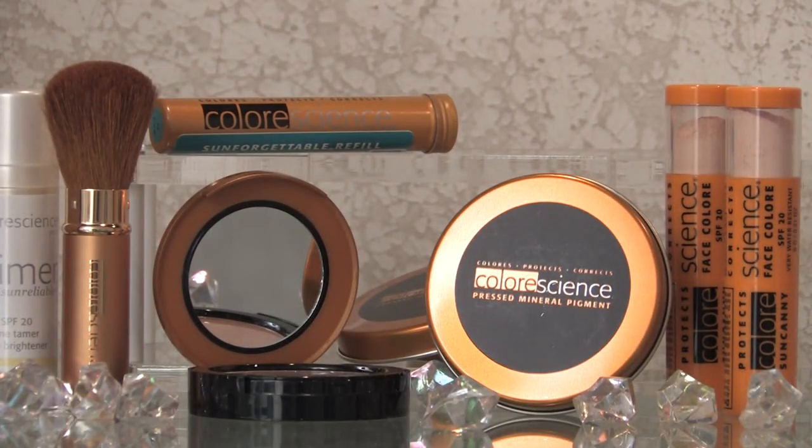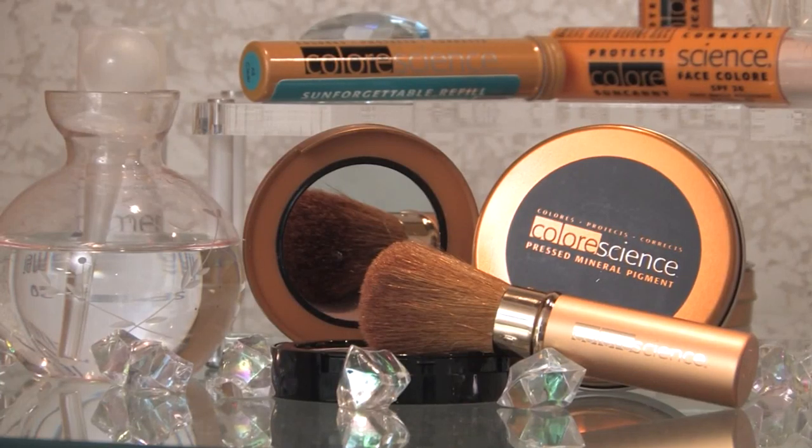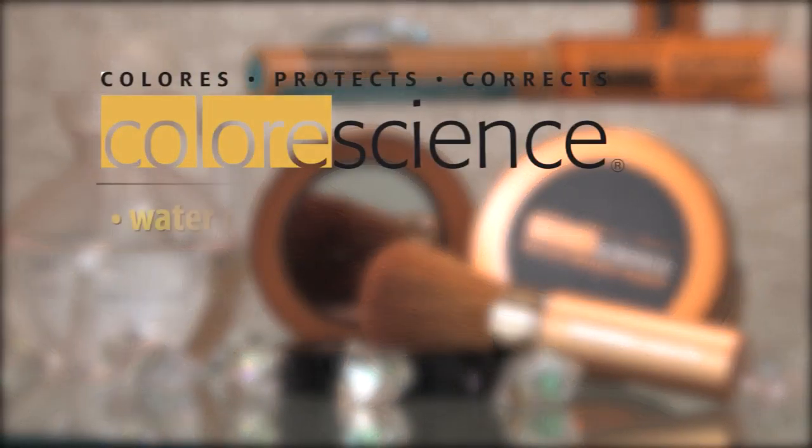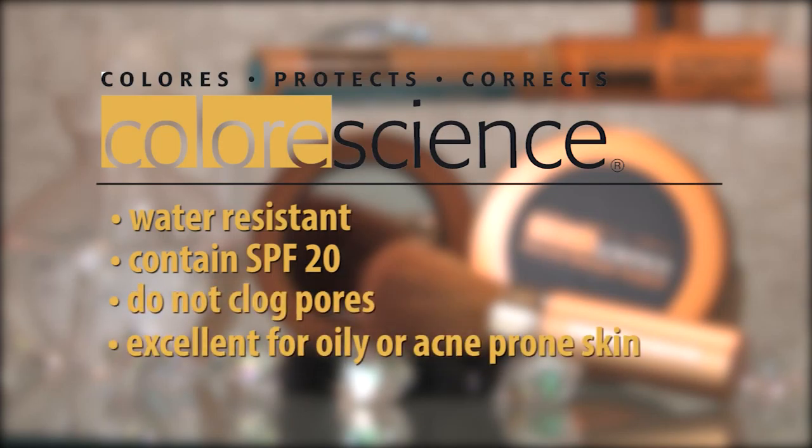Fortified with vitamin A, vitamin E, antioxidants, and zinc oxide, Color Science products are filler free and are made from 100% pure crushed mineral rock. All products are water resistant and contain SPF 20. They do not clog pores and are excellent for oily or acne prone skin.